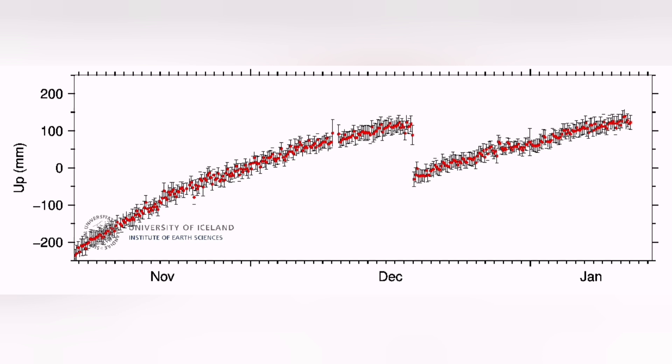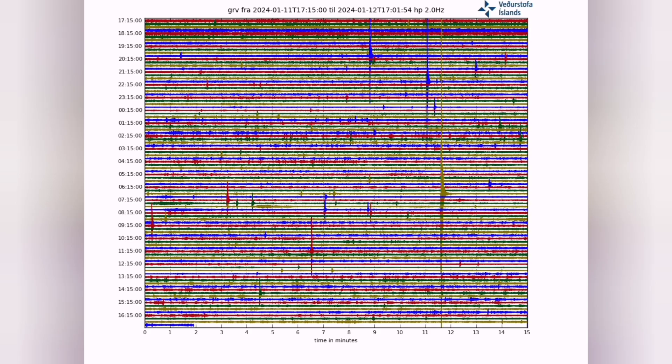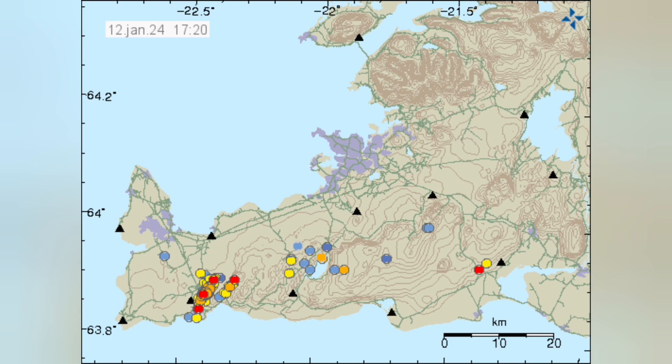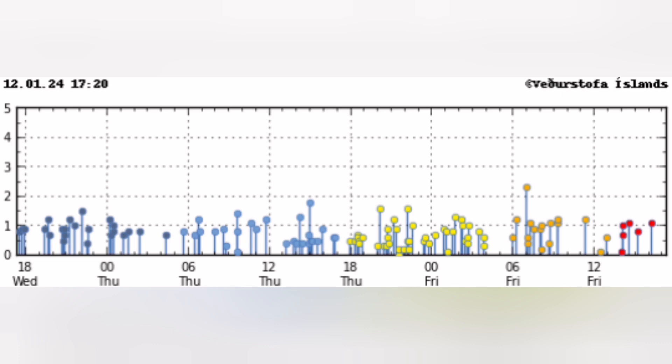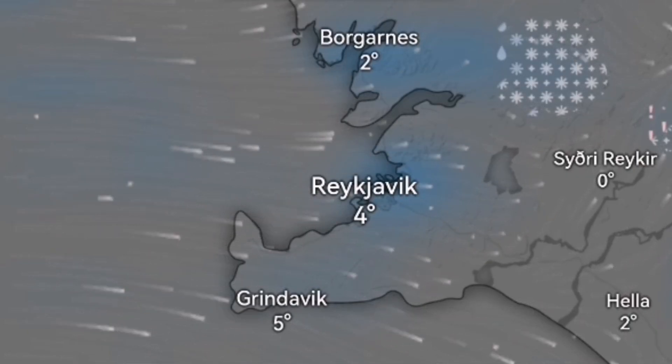The continuation of ground uplift visible on the chart, along with harmonic tremors, shows that magma is present there. Of course we have the effect of weather on this chart, but earthquakes are there — we can see them. A lot of them are from the northern part of Iceland, but in this area also, near Svartsengi, Grindavik, and the Sunduka, we have this earthquake activity.